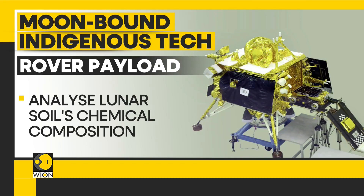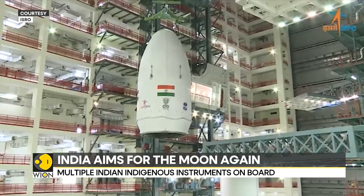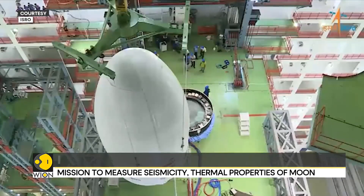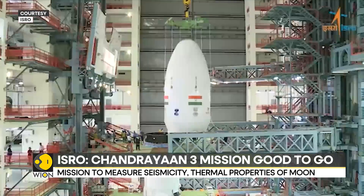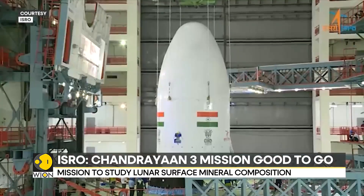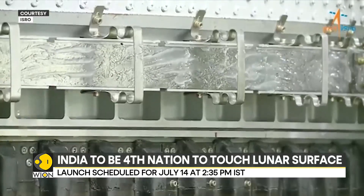If successful, India shall join the select group of nations comprising the U.S., China, and Russia who have put a spacecraft on the surface of the moon. The Indian space program is poised to display its strength and competency on the global stage if the mission succeeds.